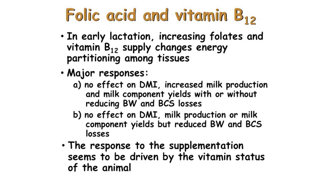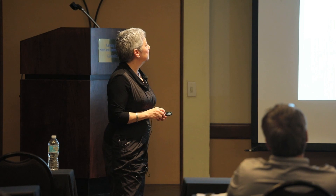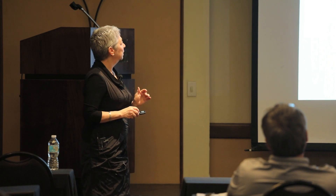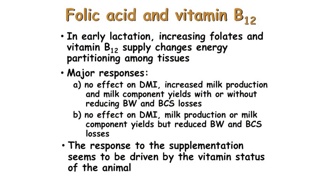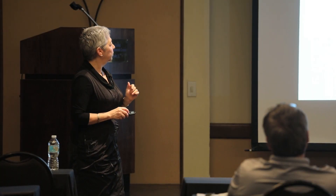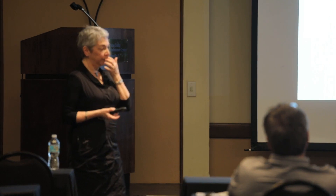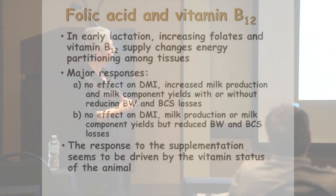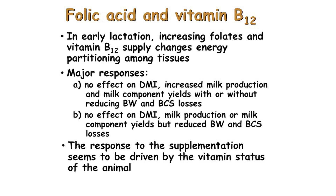It seems that increasing folate and vitamin B12 supply changes energy partitioning among tissues. The major response observed across different trials can be summarized as: no effect on dry matter intake, but an increase in milk production and milk protein yield, with or without a reduction in body weight and body condition score losses during early lactation. The response to supplementation seems to be driven by the vitamin status of the animal.